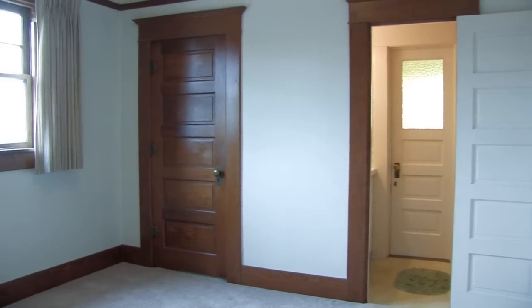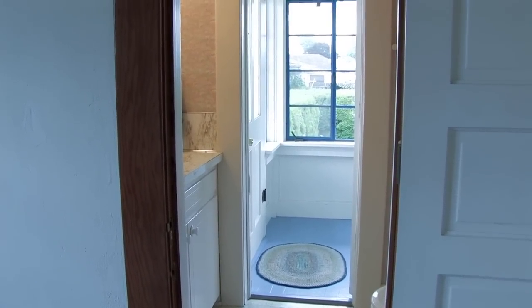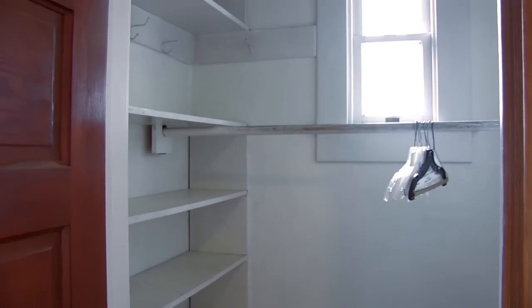Next we have the downstairs bedroom — this could be used as a master bedroom. It has a half bath that has access to the back porch, and also a nice size closet.